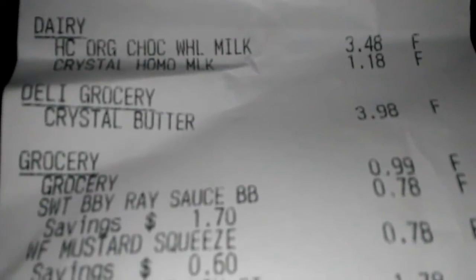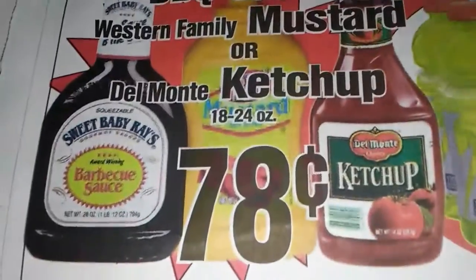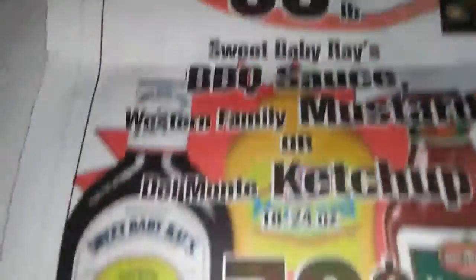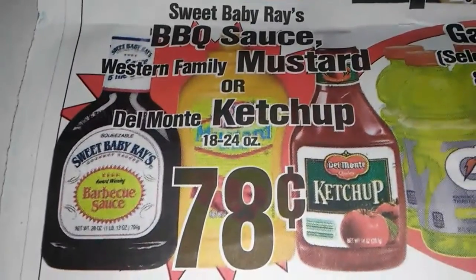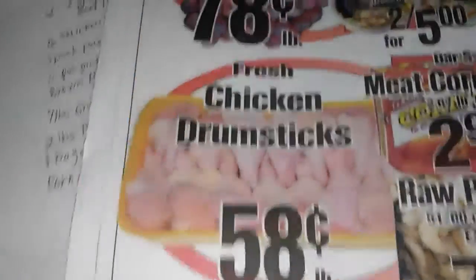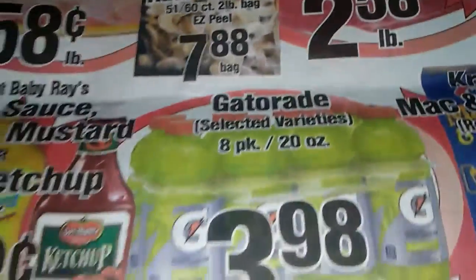I didn't need butter and they had it there for $3.98, which is expensive. Costless had their barbecue sauce, ketchup, and mustard on sale for 78 cents, so I grabbed one of each to stock up. This is what their ad looks like — it came today on Wednesday, but I already saw it online last night.